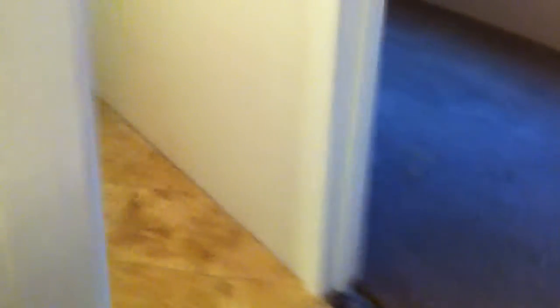Down the hall into the second bedroom — this is a decent size bedroom, pretty big.